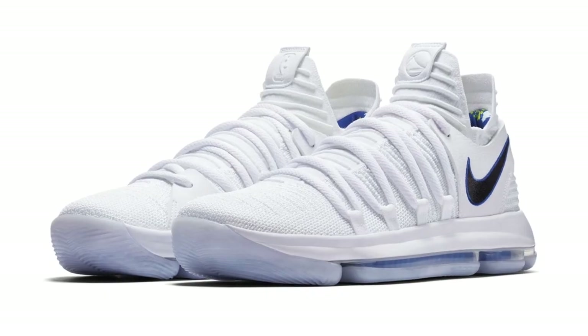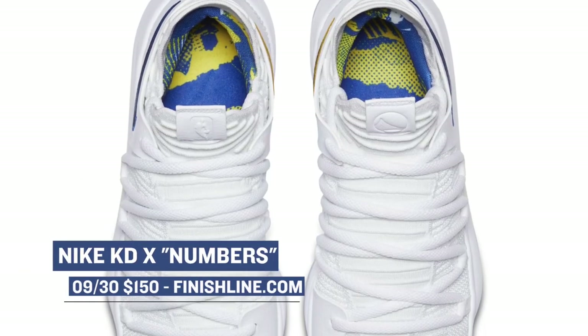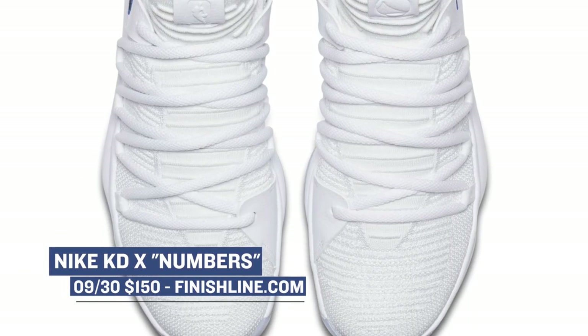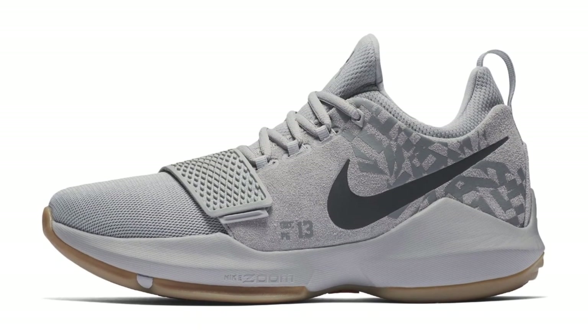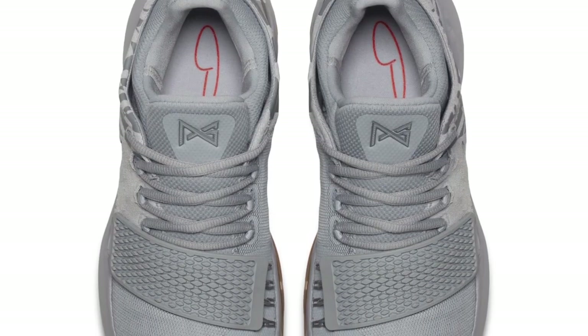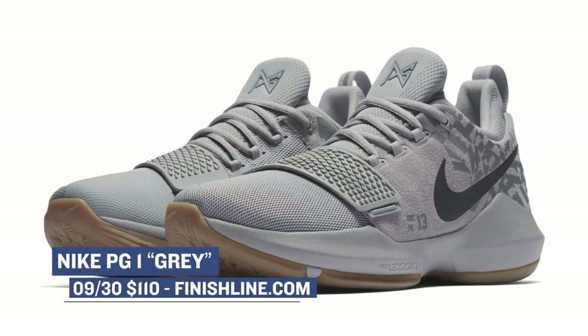Keeping with Nike, Nike Basketball has the KD-10 dropping in what they're calling the Numbers colorway. Those will cost you $150 and you can grab those at Finish Line starting on Saturday. One of my favorite low-cost basketball shoes, the Nike PG-1, is dropping in a gray colorway with a gum outsole. It looks really nice — for those that like to keep it low-key but still have a little bit of heat on your feet. Those will cost you $110.